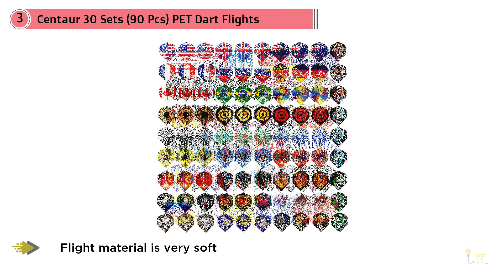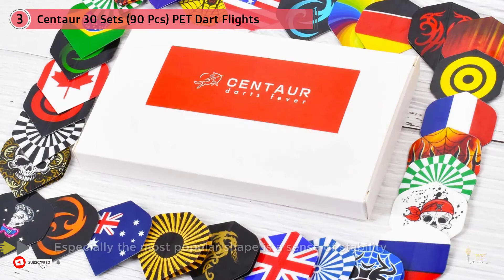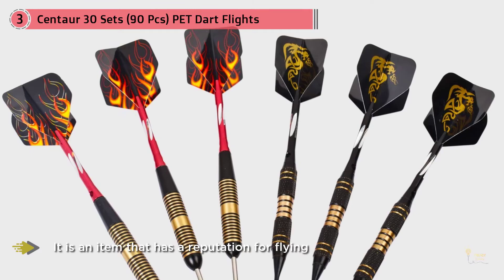Number three: Centaur 30-set, 90-piece dart flights wholesale — national flag cool styles. It's the best brand of dart flights; the flight material is very soft. This price includes six packs in one set. The design is fashionable and the most popular shape gives a sense of stability that you can recommend from beginners to medium or advanced users. Dart flights are consumables — buy this 30-set of 90 pieces to replace those damaged flights. The rich variety lets you choose different dart flights for replacement according to your mood.